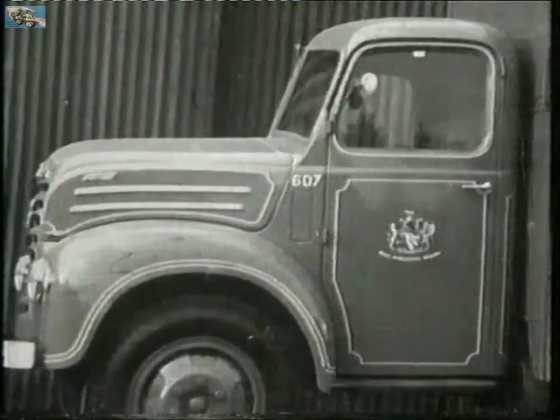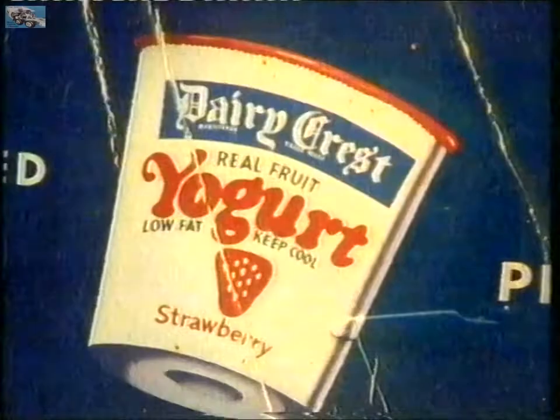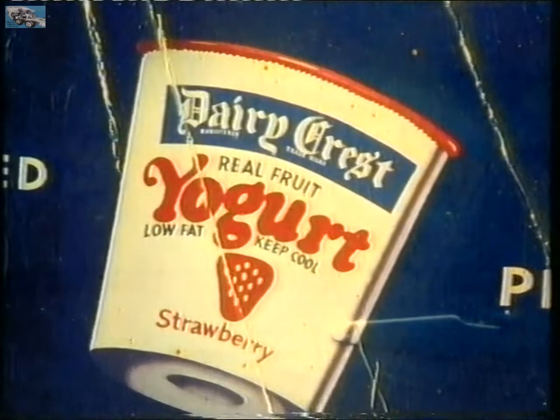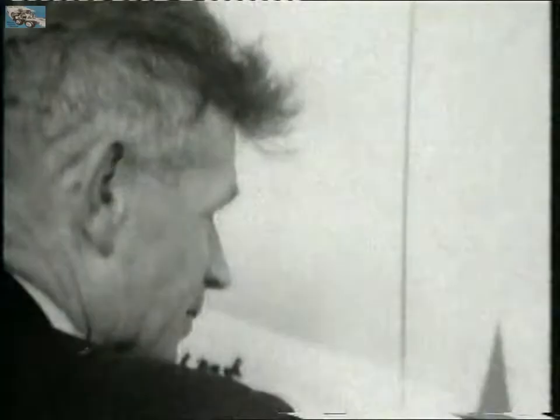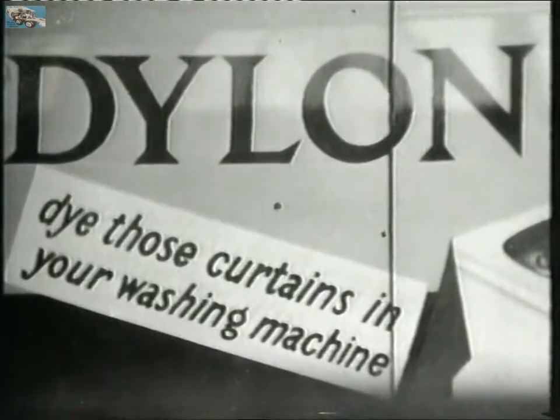I got the chance to do all the milk marketing board, including some yoghurt vans. It's just hand skill, knowing brushes and the paint to use. I did this van — it was a woman holding up curtains out of a washing machine, and the caption was, 'Brighten your washing machine.'